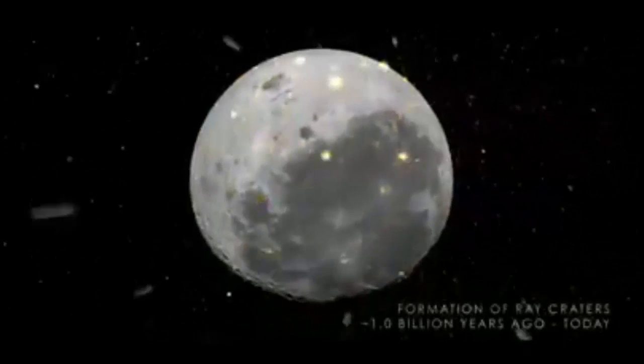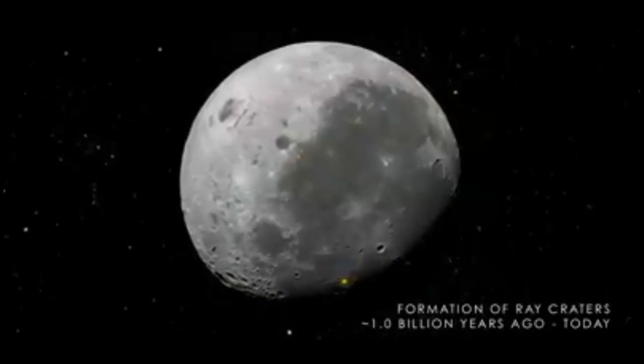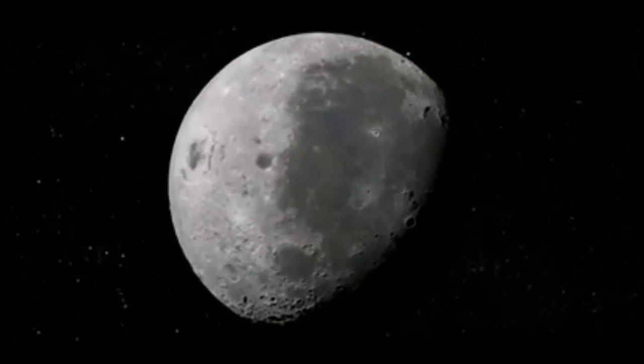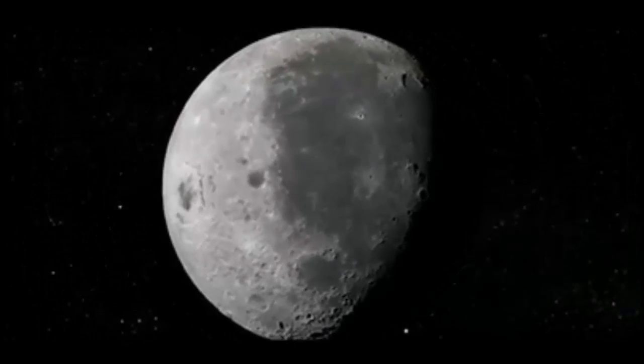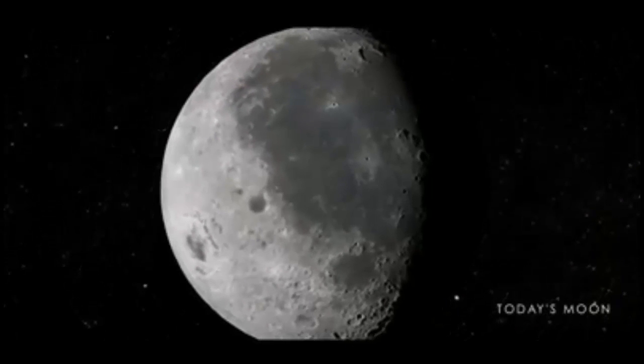Finally, we arrive at the Moon that we see today. Though the surface continues to be affected by impacts, the rate has slowed down drastically to the point where the Moon appears unchanging to the human eye — a permanent record of its own history, and a glimpse of how craters may have formed here on Earth.